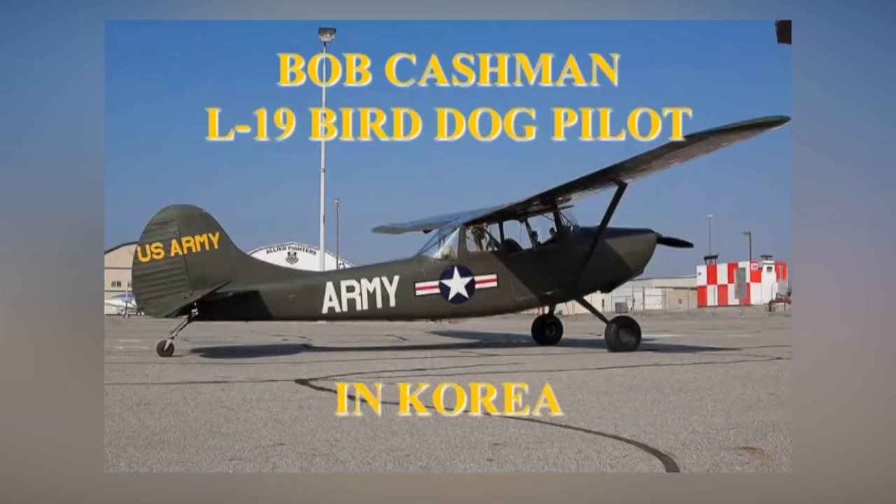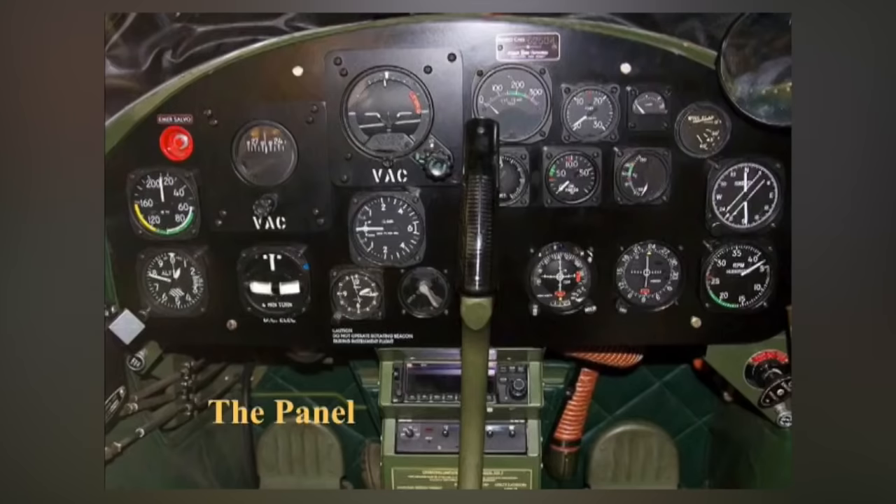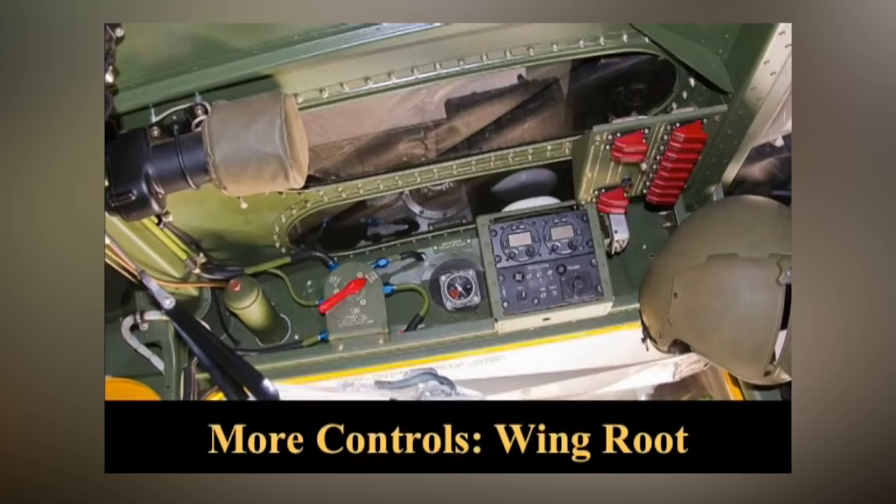This is an L-19. Cessna built about 3,000 of these. They're an incredible airplane — a modification of a Cessna 170, which you see on this field here. This is the interior of the airplane. If you look at it, it's the old, old style gyro. This is the left wing root of this airplane. This is a pretty modern one.